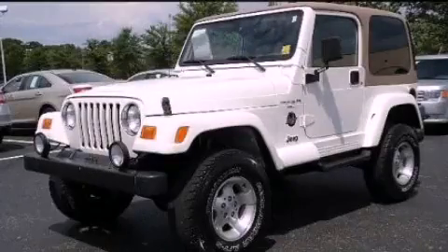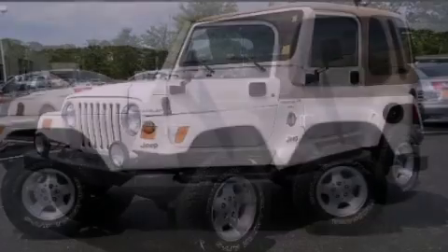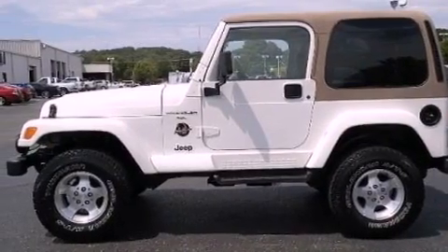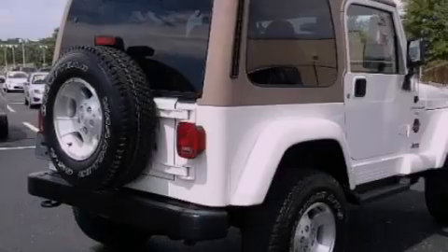This is a 2001 Jeep Wrangler built with trails in mind. It features a 4.0-liter six-cylinder engine and an automatic transmission.